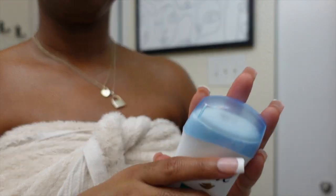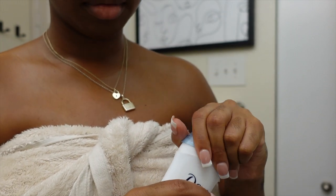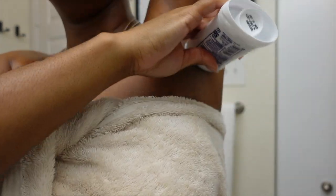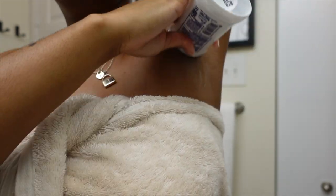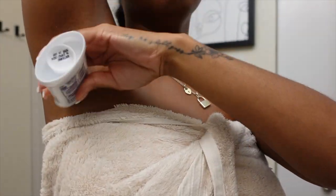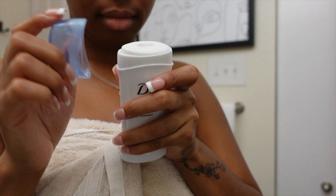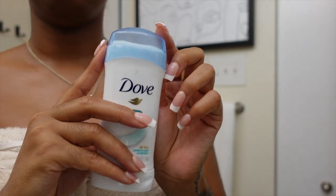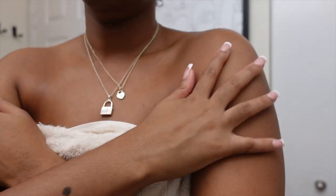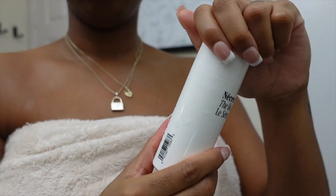Coming straight out of the shower, the first thing I do is put on deodorant. All my life I've only used Dove or Secret. This is the Dove sensitive deodorant — same look as the body wash. It's very standard but you need deodorant, especially if you sweat in your sleep. I could never get into spray deodorant — it comes out too cold from the can. But this one smells so good and it's like two dollars at the grocery store.